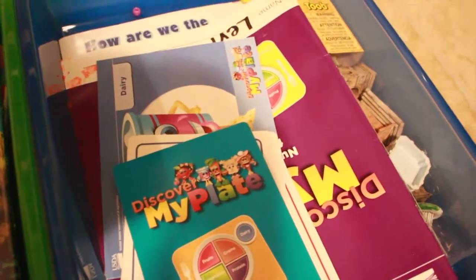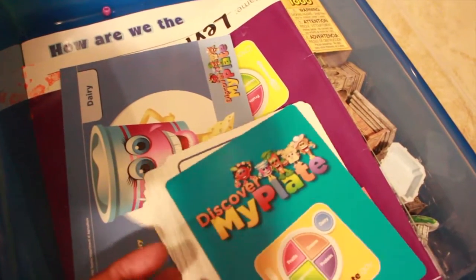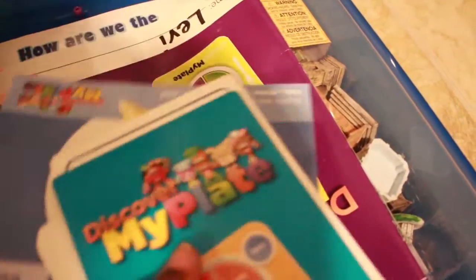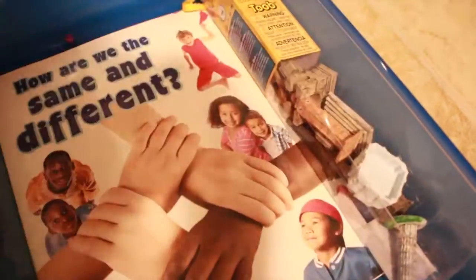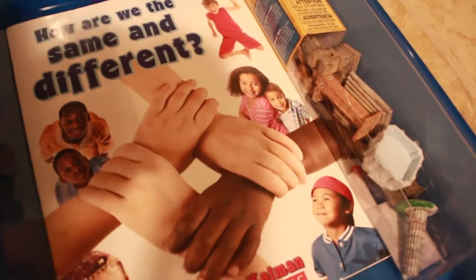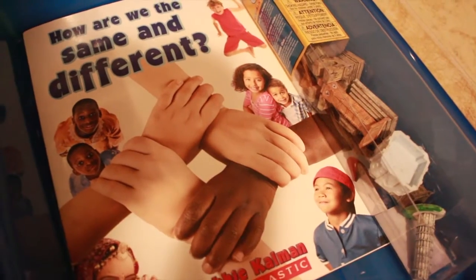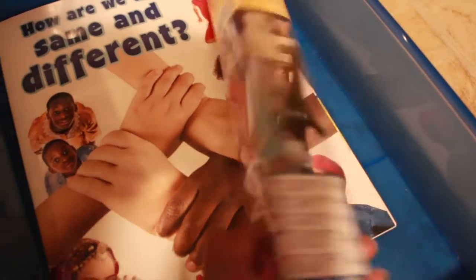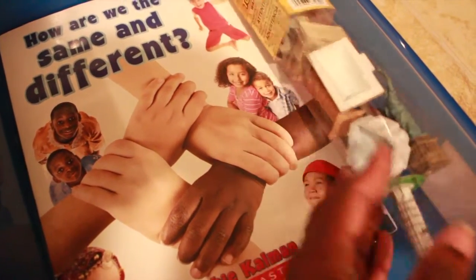In the elective work box, not much has changed — we're still doing the My Plate curriculum on food groups and reinforcing it with more activities in the workbook. We're also continuing our social studies unit on similarities and differences across different cultures, and matching landmarks to our big map of the world.